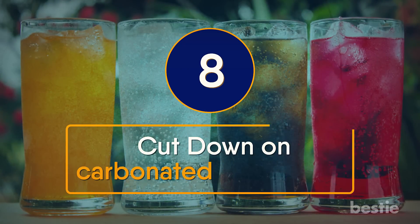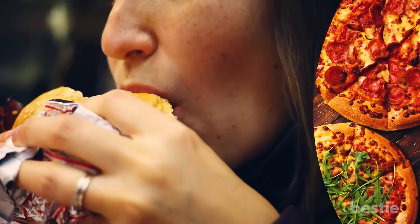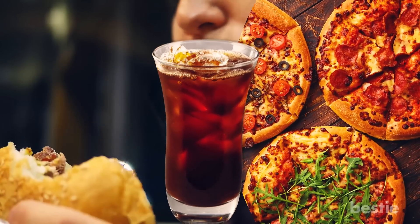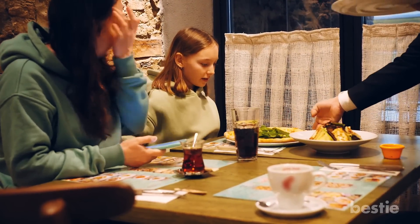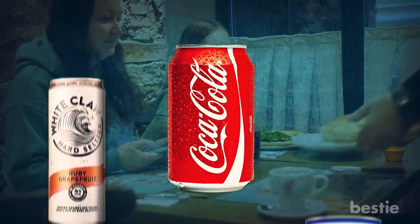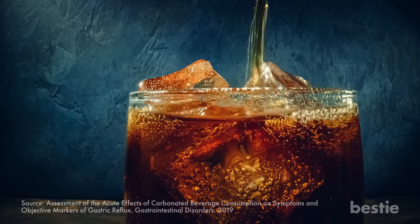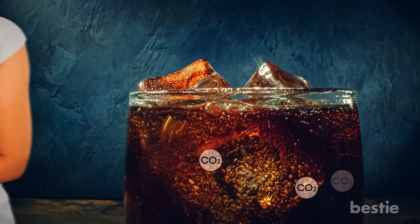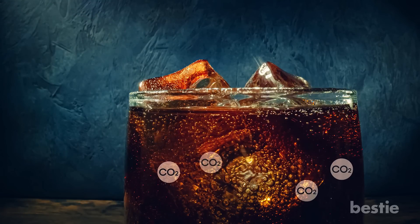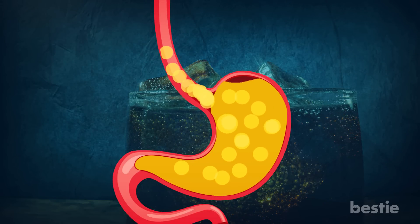Cut down on carbonated beverages. It's difficult to imagine eating a burger or pizza without soda, but you may have to, especially if you want to avoid acid reflux. Many people tend to have carbonated beverages along with their meals, including soft drinks, seltzers, and club soda. Studies have shown that soft drinks are particularly notorious for worsening the symptoms associated with acid reflux, because the carbon dioxide in these drinks causes you to burp more than usual, increasing the likelihood that stomach acid will find its way into the food pipe.